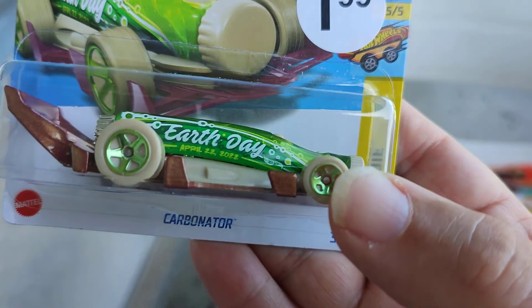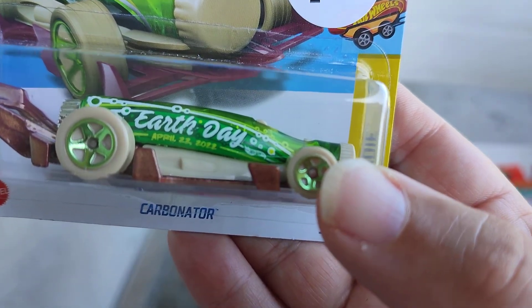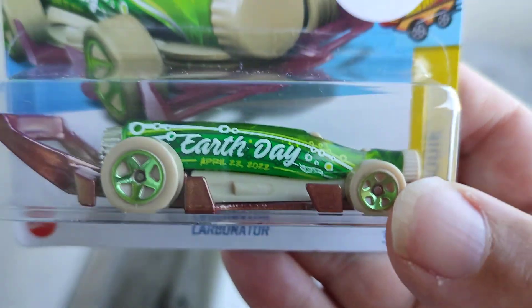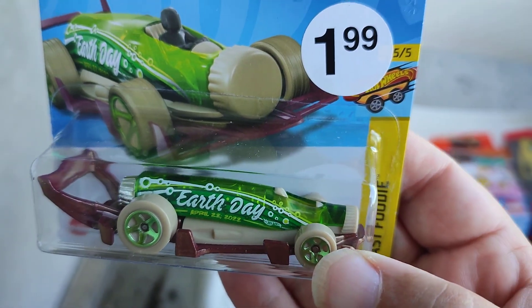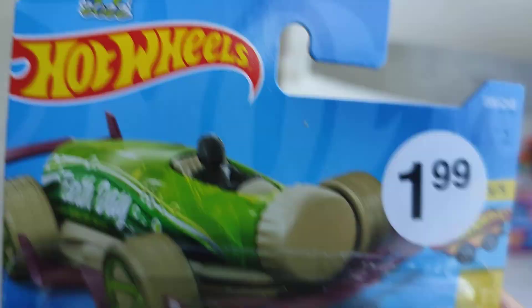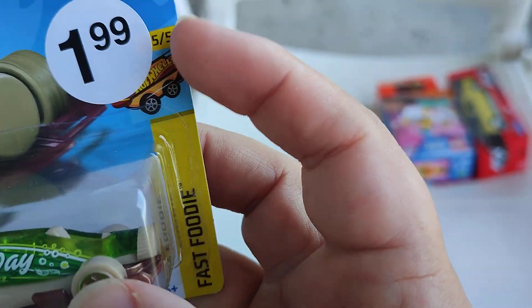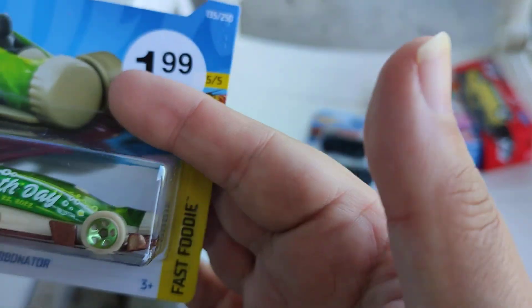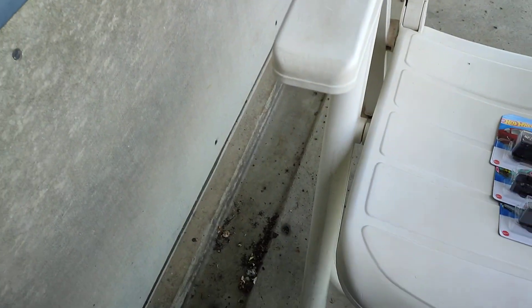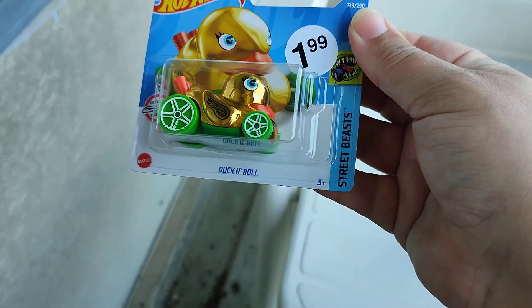Some bronze, summit light blue, light brown, and some green — that is the Earth Day 2022 car. This is one for the Fast Food series, number five of five, the 145 of the 250s collection.